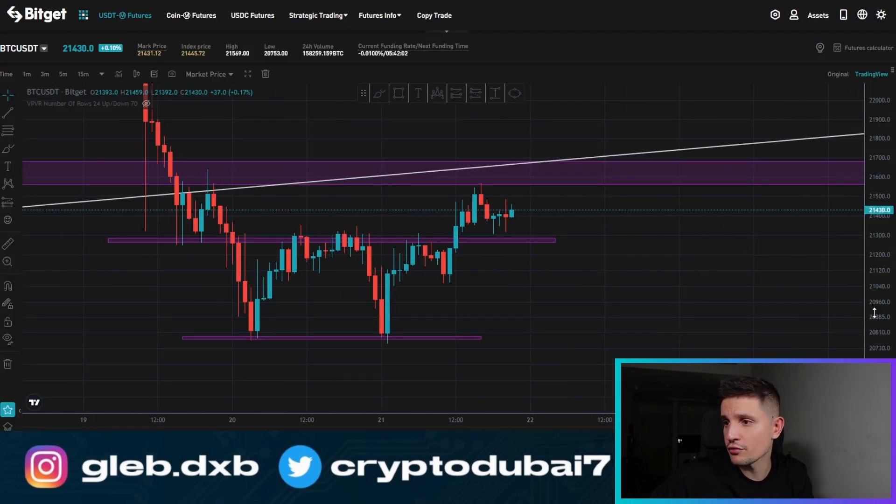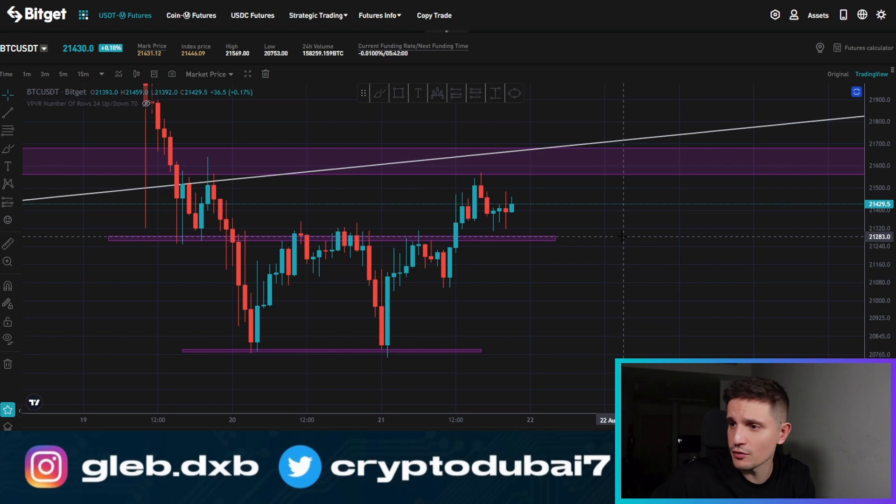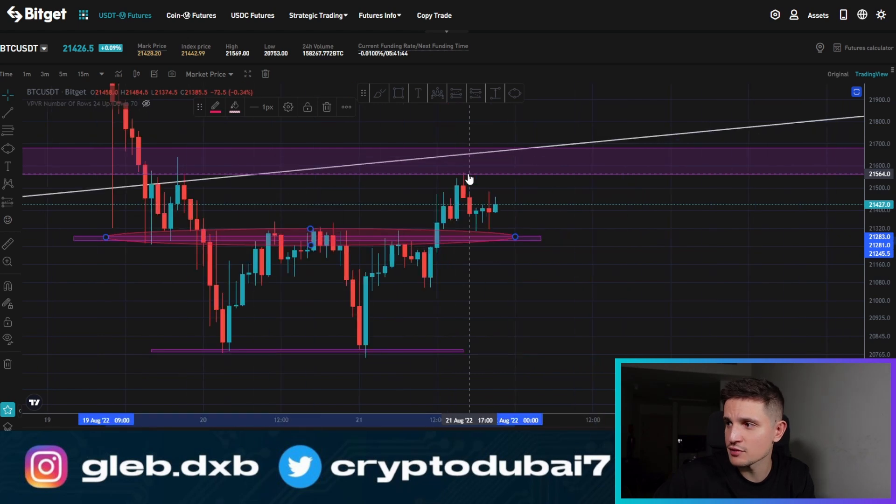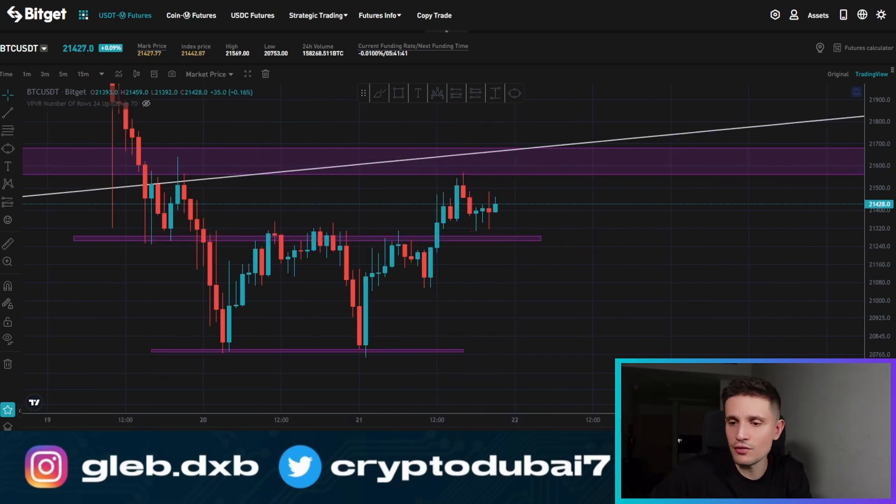Let's take a quick look at Bitcoin right now. We had a successful breakout above this area right here around $21,300. Beautiful breakout right here — we took out this supply zone, price pushed above this high right here, and we came all the way up into the next resistance around $21,560. This is basically where I also had my first take profit target, around $21,600, and as you can see, it was nearly hit already.